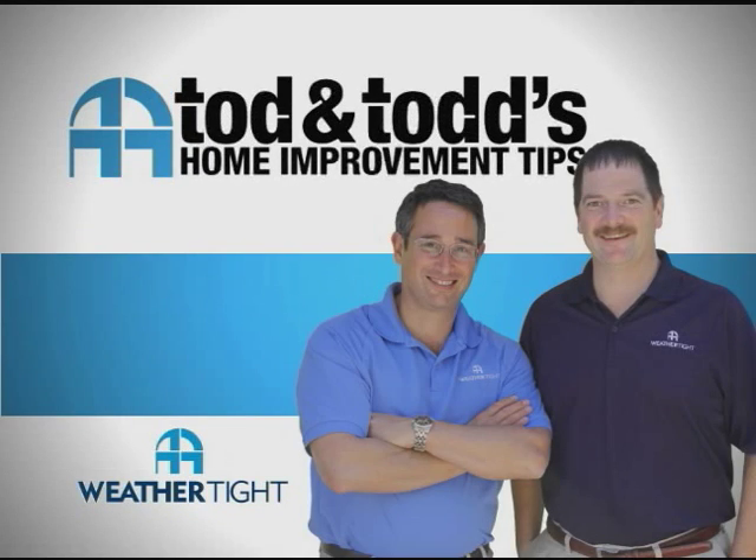Here's another home improvement tip from Todd and Todd. So how do you know when it's time to replace your windows? Todd, what are you seeing here?